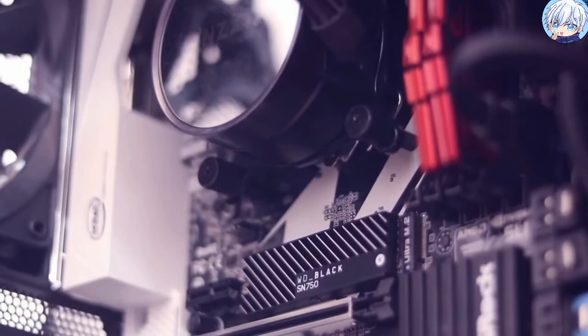On the whole, the WD Black SN750, despite competing with some luxury models, is a cost-efficient choice.